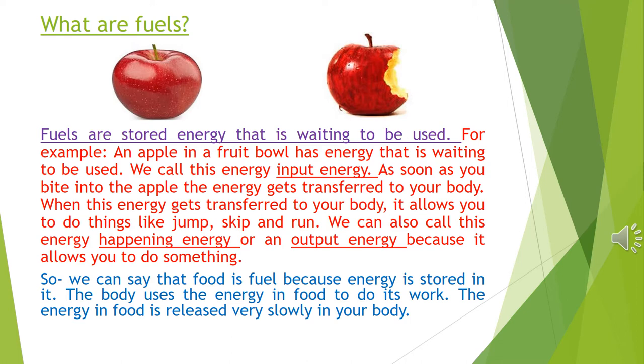We call this energy input energy. As soon as you bite into the apple, the energy gets transferred to your body. When this energy gets transferred to your body, it allows you to do things like jump, skip and run. We can also call this energy happening energy or output energy because it allows you to do something.